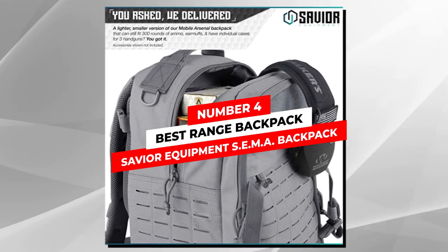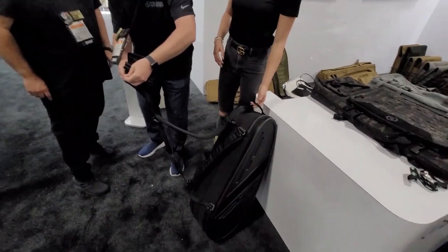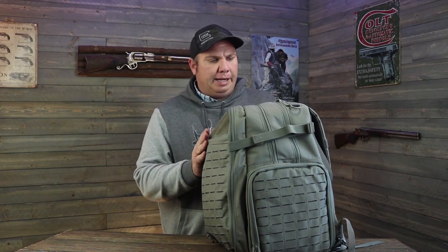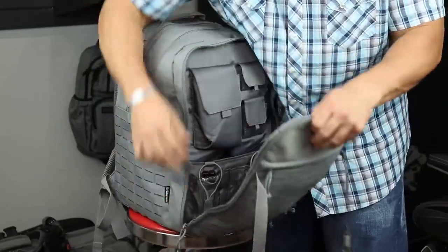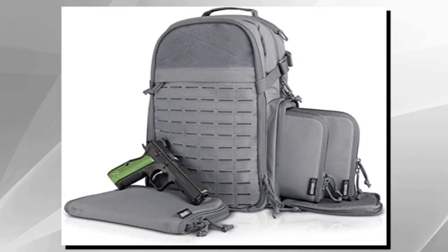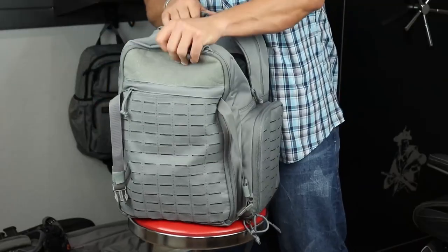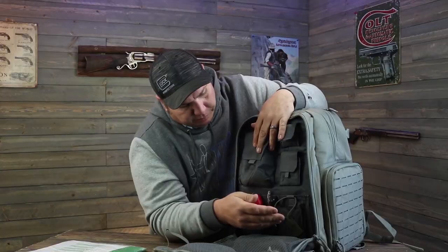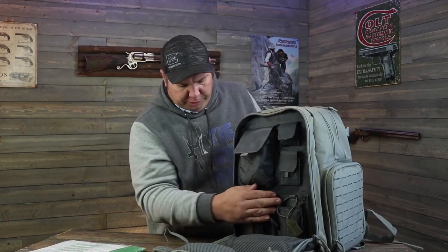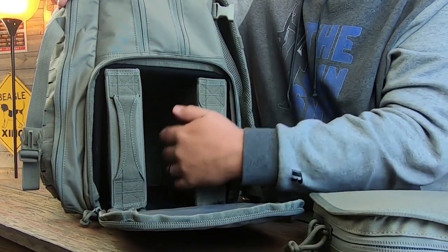Number 4: Best Range Backpack — Saviur Equipment SEMA Backpack. If you are looking for an affordable range backpack that is also super durable and practical, you should definitely check out the Saviur Equipment SEMA Backpack. This range backpack is really well made with sturdy materials, quality stitching, and heavy-duty zippers. It has two large compartments. The top main compartment has a lot of space for loaded magazines or ammo boxes and can easily carry your bulky ear protection as well. The bottom main compartment, accessible from the side, has a 600D PVC shell reinforced handgun compartment with three padded sleeves to keep your handguns protected. You can also remove the pistol sleeves and use the compartment for storing more ammunition and other gear.